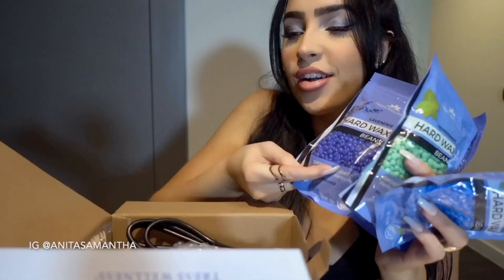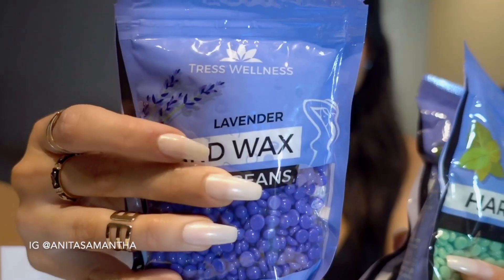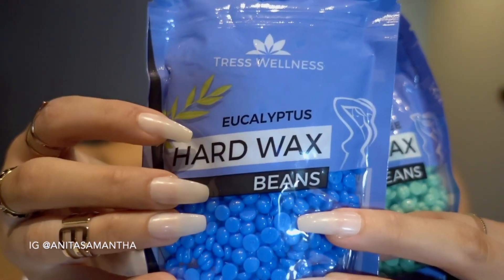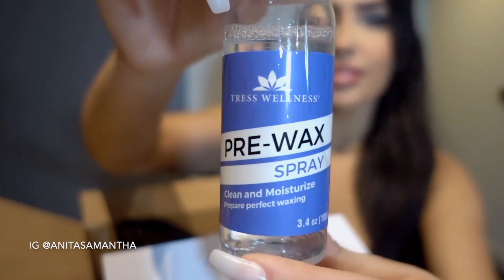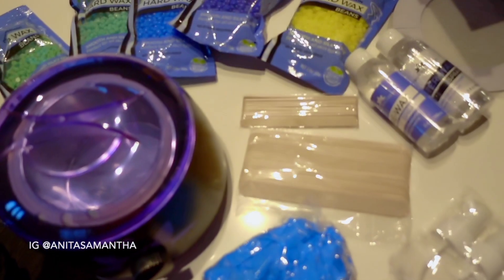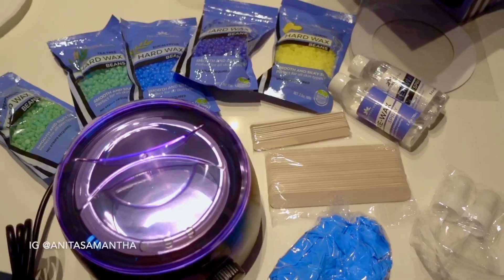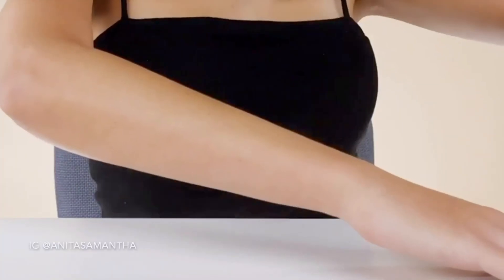They have peppermint, tea tree, eucalyptus, lemon, and lavender — and they actually harden on your skin so you can just rip them off without any paper. It comes with big wood sticks, small wood sticks, pre-wax spray, and after wax spray, so it can just leave your skin smooth, soft, and smelling amazing. You literally get all that for under $30.